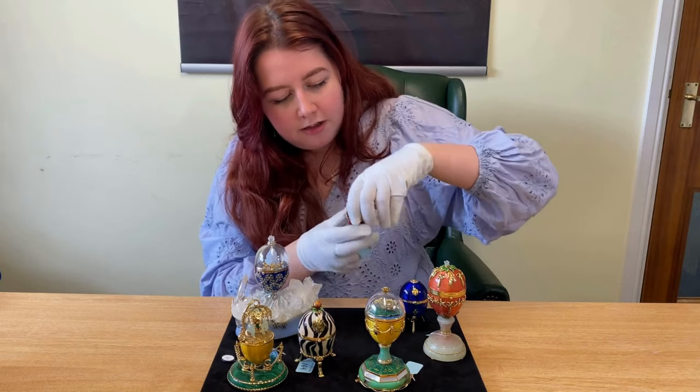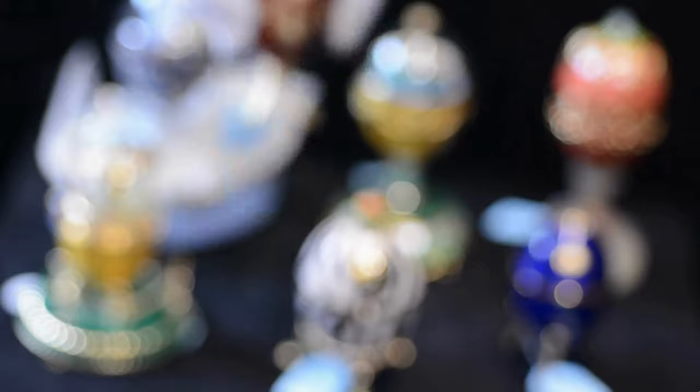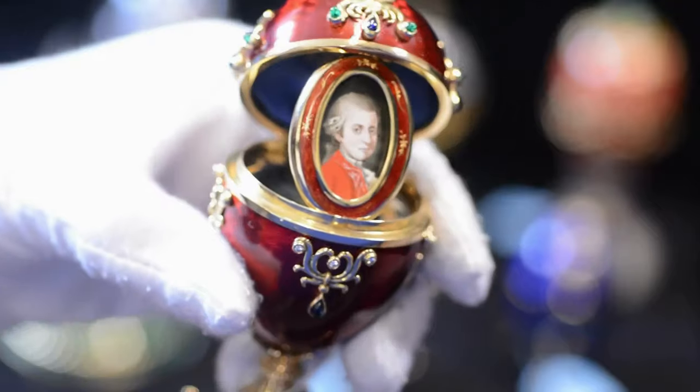This red enameled egg, when opened, reveals a little portrait and this comes in an edition of 100.